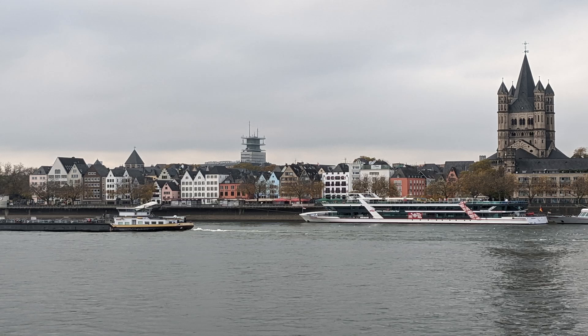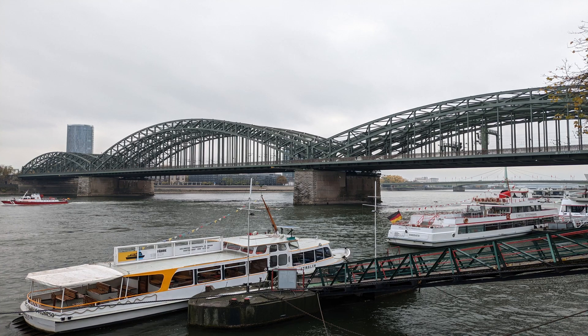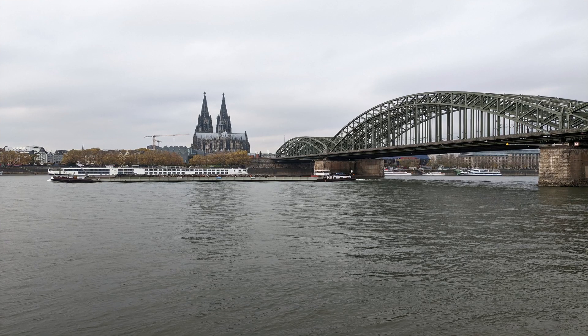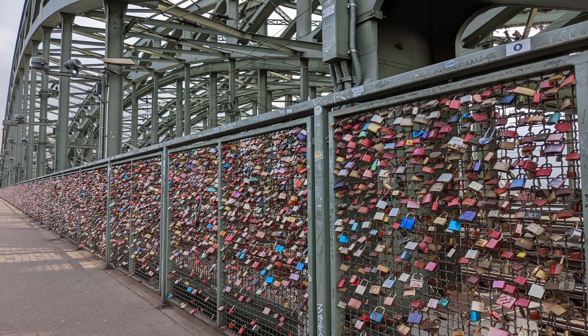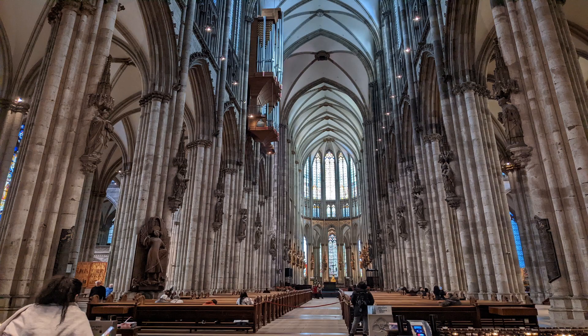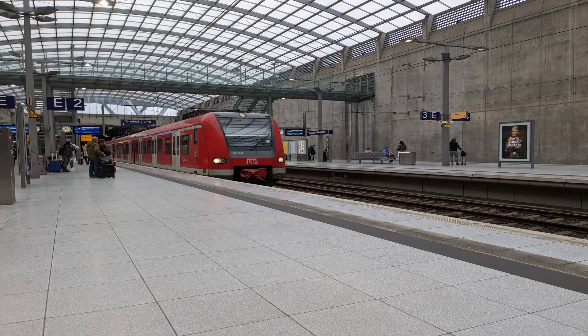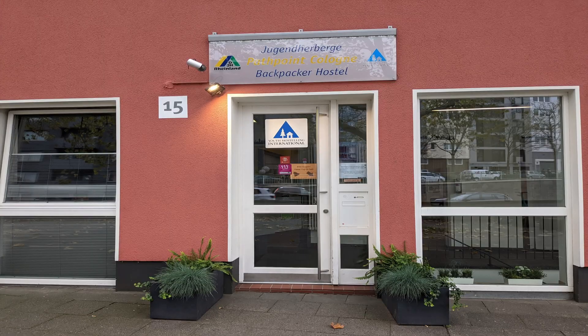Hey YouTube viewers, welcome back to the Wimmeister channel! If you've been watching my videos recently, you'll know that I've been producing content about my trip to Europe in November 2022. I finally made it to the last video of this series. Today, I will be recapping the third city that I traveled to in Germany — Cologne.